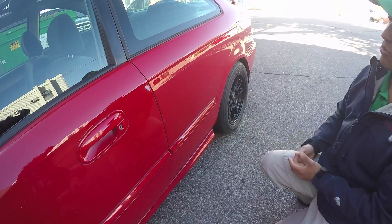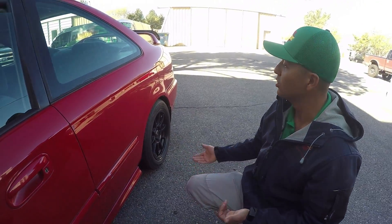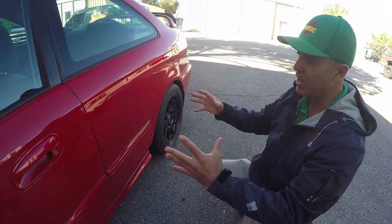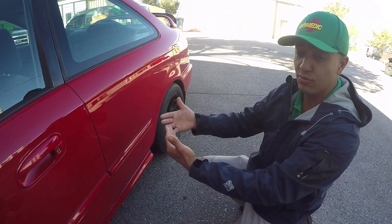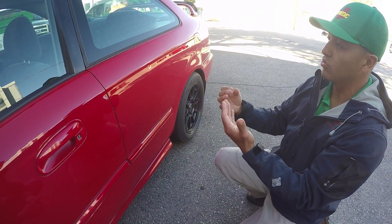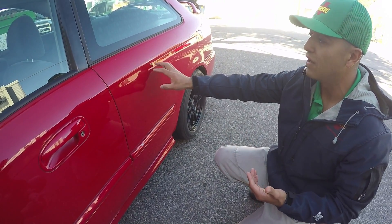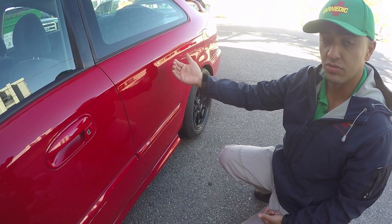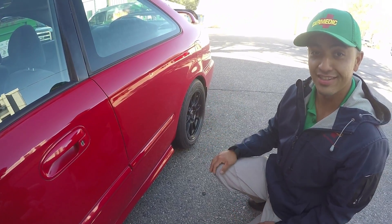Essentially what we do is we get behind the panel — whether it be pulling door panels off, going through wheel wells, pulling tail lights out. You find a way to get in the panel, and basically we're massaging that dent from the back side out. So if you can imagine going behind that panel with a special rod, I'm going to find that dent from the back side and massage it out slowly until it's back to its original form. Essentially that's it.